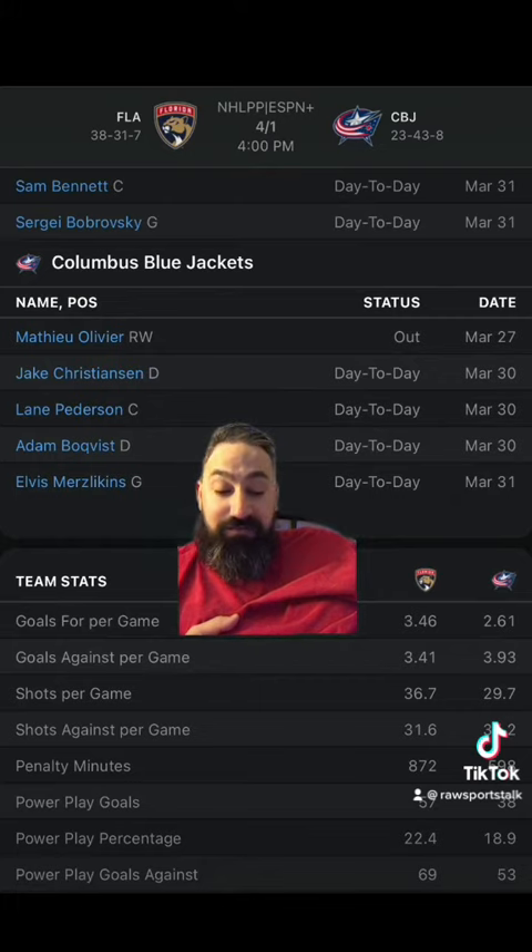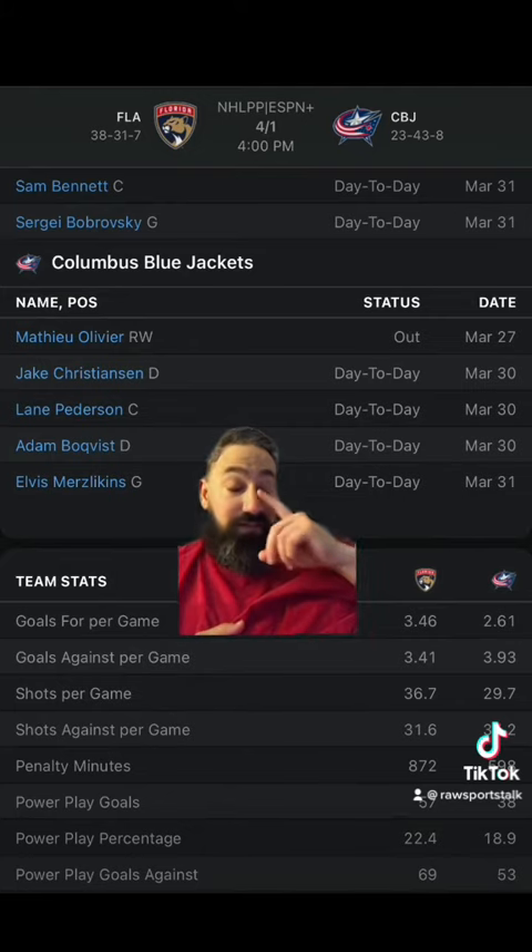The Blue Jackets are three and seven in their last ten games, and the over is eight and two in their last ten. We've had three, eight, ten, and nine goals in their recent games, with the Blue Jackets scoring one, two, two, and five in their last four.